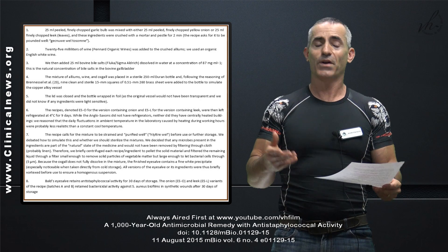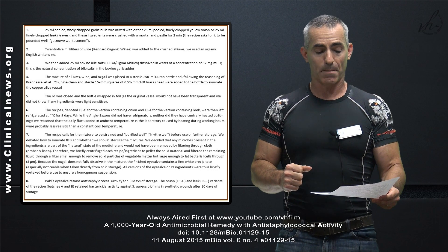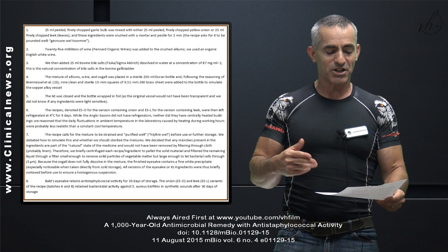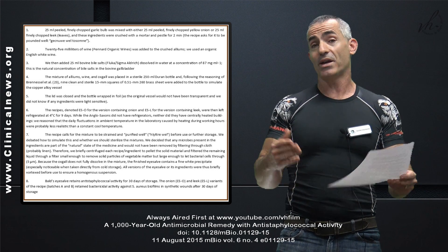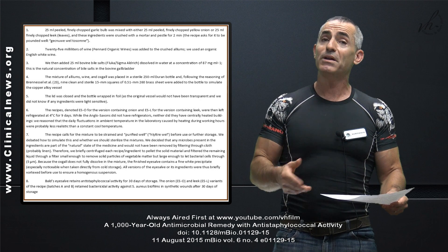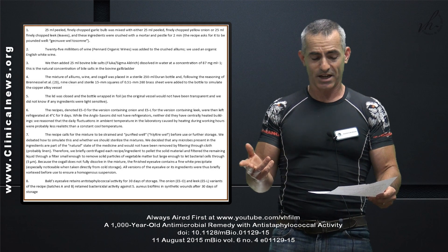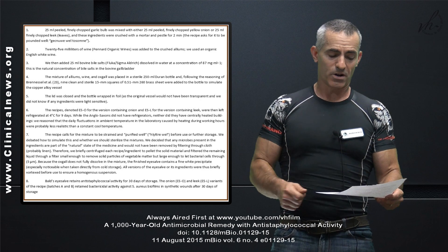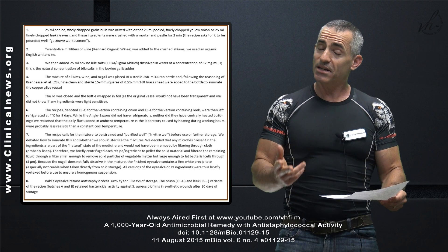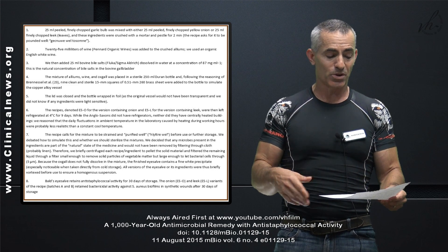Sounds disgusting, but you can find this stuff fairly easily online if you really want to look for it. The mixture of alliums, wine, and ox gall was placed in a sterile 250-milliliter Duran bottle, and nine clean sterile 15-millimeter squares of 0.51-millimeter, 260 brass sheets were added to simulate the copper alloy vessel. The lid was closed and the bottle was wrapped in foil because they didn't want to expose it to light. The recipe produced ESL — one for onions and one for leeks — and was then refrigerated at four degrees centigrade for nine days.